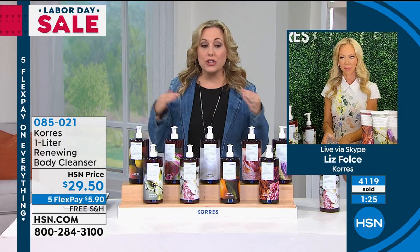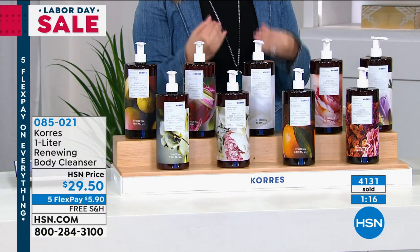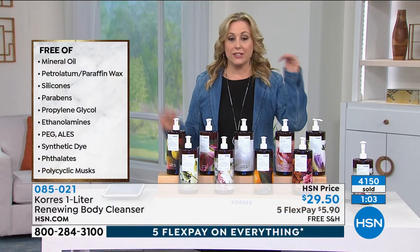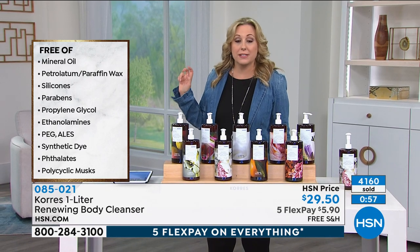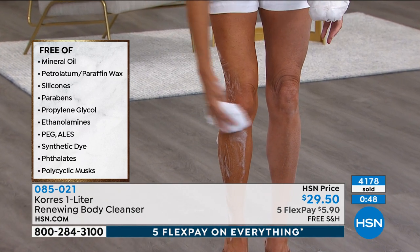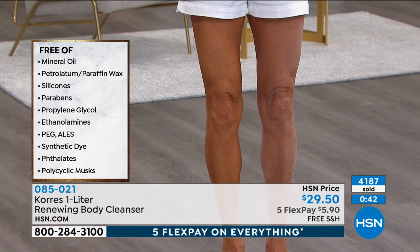There are 180 guava mango left. A consumer perception survey showed 100% of people think their hands feel smoother. Feel free to fill decorative soap dispensers around your house — use this as your giant refill. Here's what it's free of: no mineral oil, no paraffin, no petroleum, no silicones, no parabens, no propylene glycol, no phthalates. We just went over 4,000 of these sold — express automated ordering.